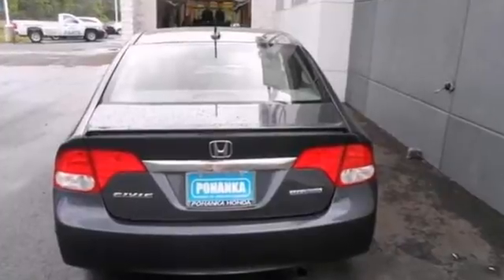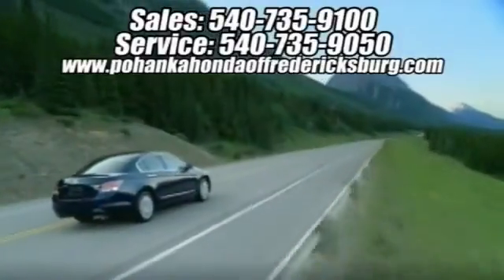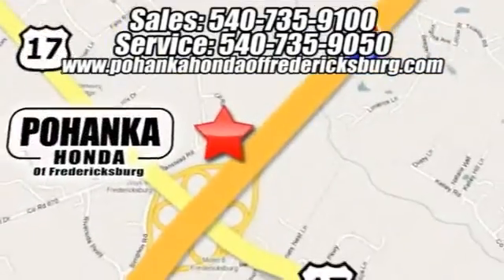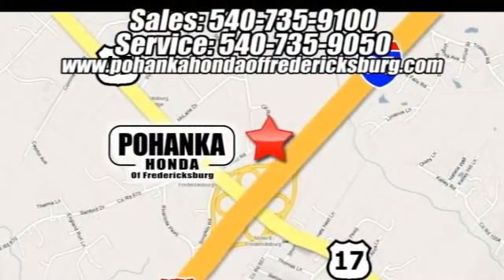Call today. Bohemia Honda of Fredericksburg is a great place to buy a car. We're conveniently located at 60 South Gateway Drive in Fredericksburg, Virginia.